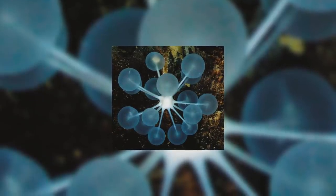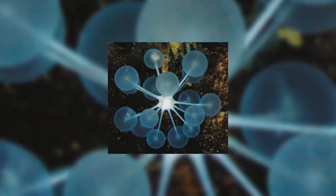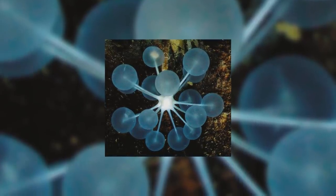Welcome back to another episode of Animal of the Week. In my very biased opinion, the best series on the channel. Today we're going to look at a very strange animal, the Ping Pong Tree Sponge.